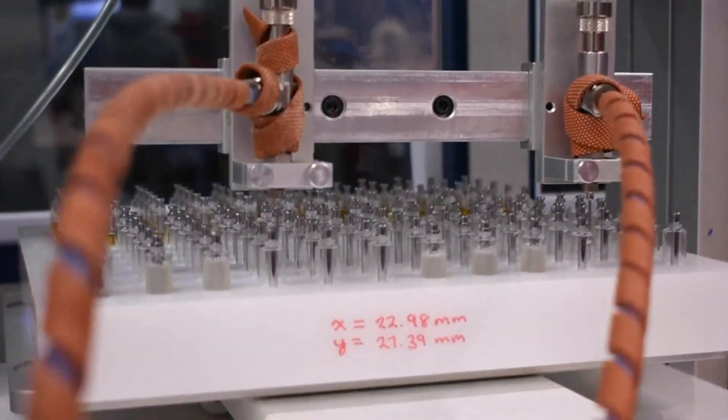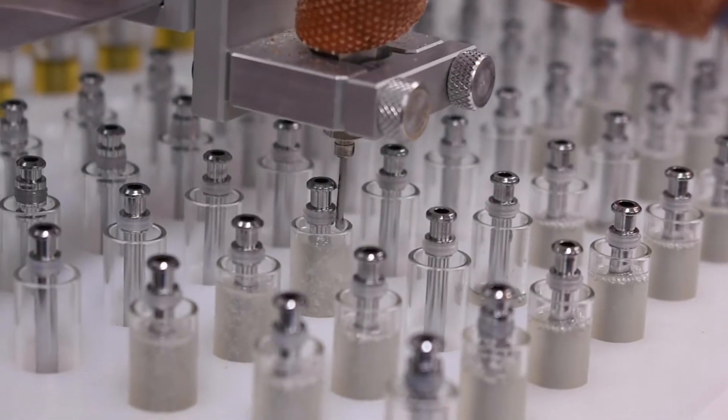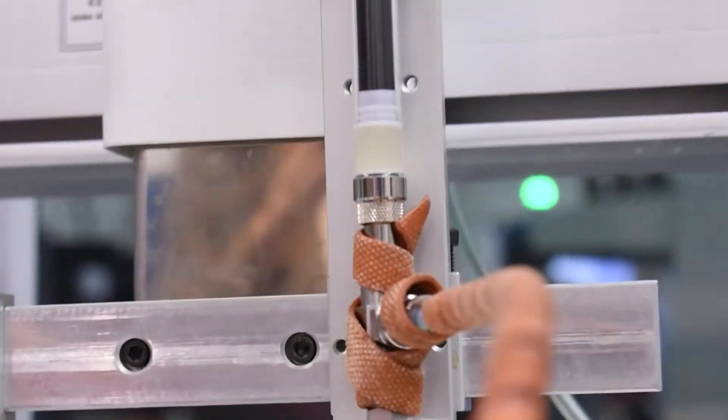For our clients, this new development should enable higher throughputs and lower production times. This is because we have cut down on the time it takes in between deposits for the robot to move and draw the fluid.